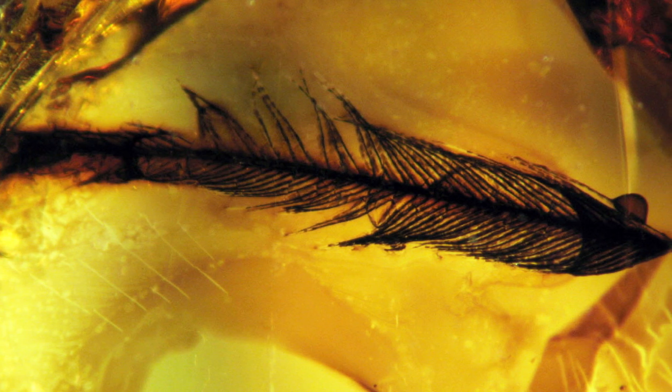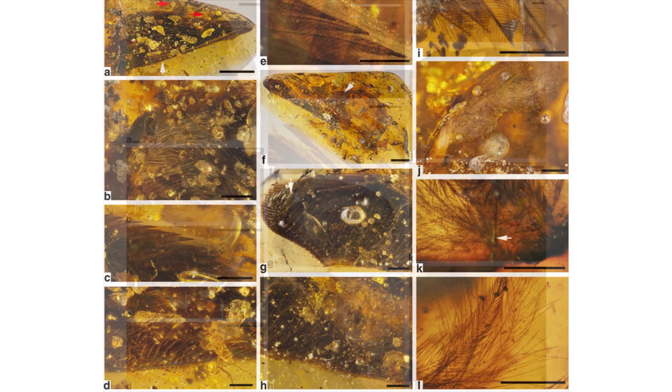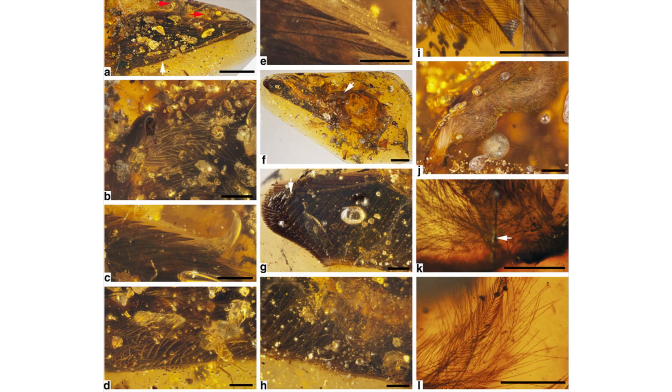Normally when feathers are found in amber, they're usually only small fragments or isolated feathers. Skin, muscle, claws, and feather shafts are visible in these samples, along with the remains of rows of primary flight feathers, secondary feathers, and covert feathers.